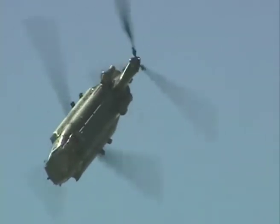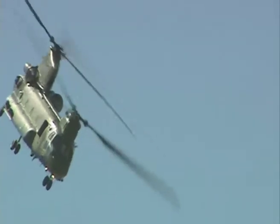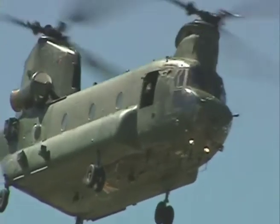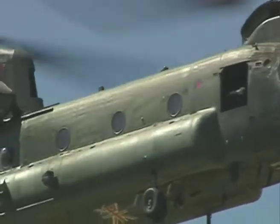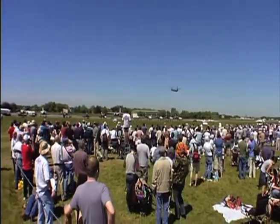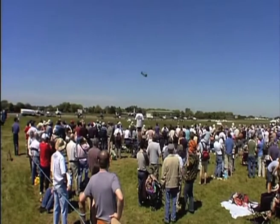The aircraft is from Number 18 Squadron, based at Odiham in Hampshire, and was the first squadron to be equipped with the Chinook in 1981. The Chinook's display is every bit as dramatic and as exciting as most.